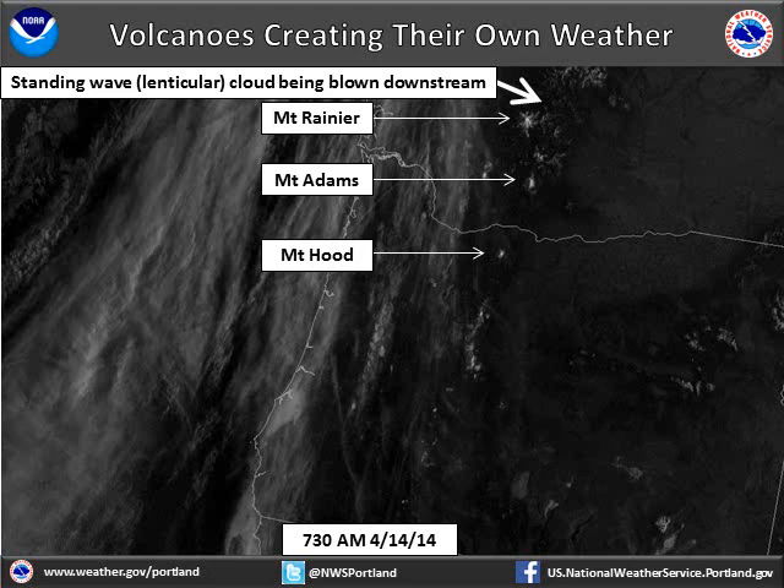From someone standing on the ground near one of these volcanoes, these clouds would appear stationary, even though from above we can see they are continually moving downstream, but are being continually replenished by new clouds forming immediately downstream of each volcano.